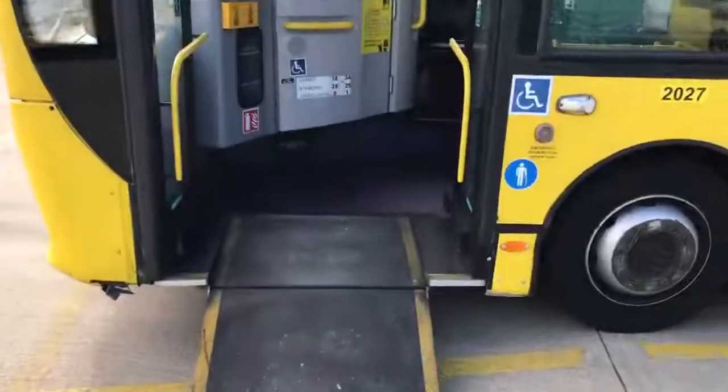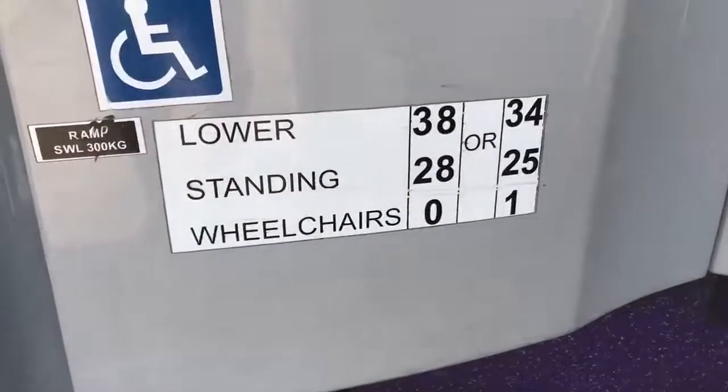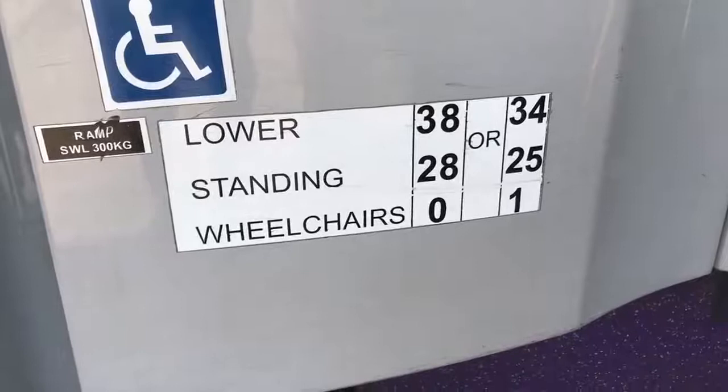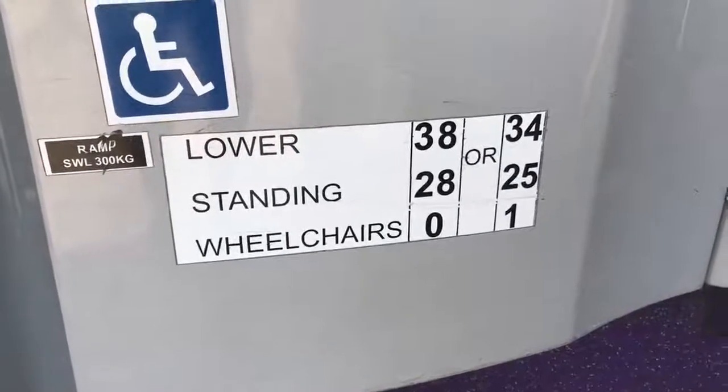Just taking on board the vehicle — we have a manual fold-out ramp at the front. You'll see the carrying capacity details here: 38 seated and 28 standees, or dropping to 34 seated and 25 standees when the wheelchair passenger position is in use.